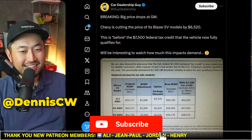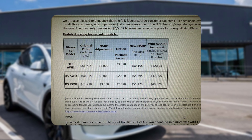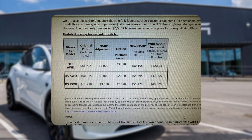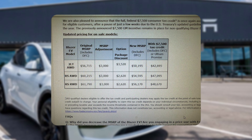Big price drops at GM. Chevy is cutting the price of its Blazer EV — which I actually think is a nice-looking EV — by $6,520. This is before the $7,500 federal tax credit, and the vehicle now fully qualifies for it. So here are the new prices: the Chevy Blazer EV starts at $42,695, all the way up to $48,670.